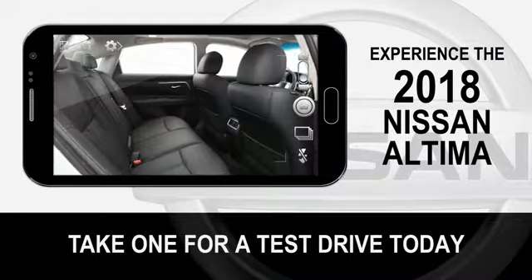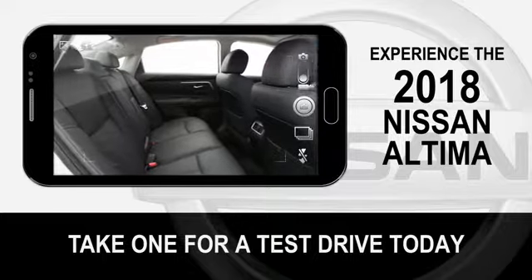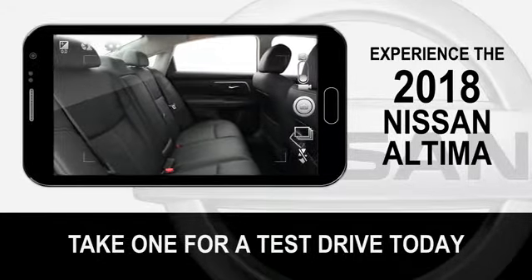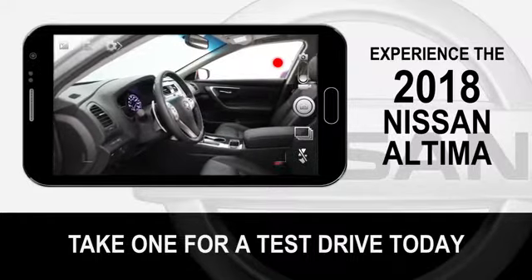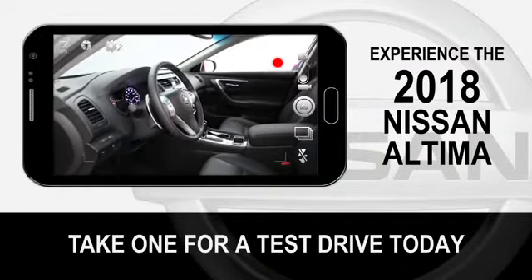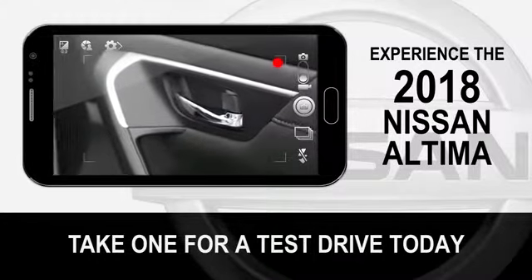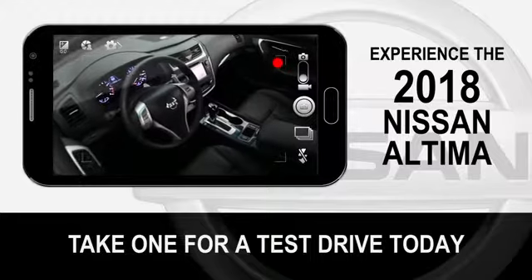The beautifully designed interior of the 2018 Nissan Altima greets you with available luxurious soft leather-appointed seats. From there you'll notice the intuitive layout of the driver-centric cockpit. All around you, style, comfort, and quality materials are there to remind you Altima puts a premium on making you comfortable.